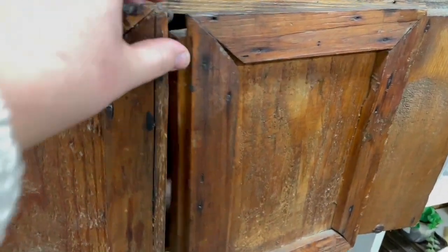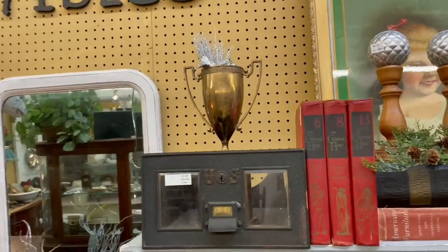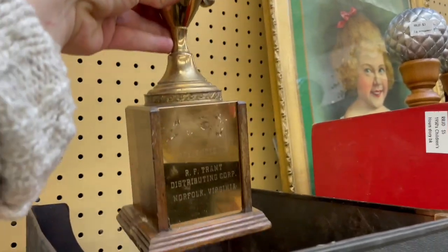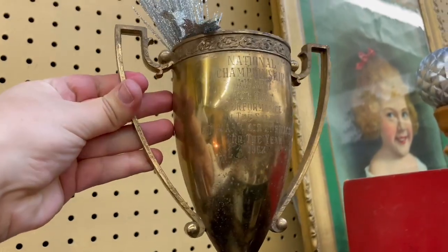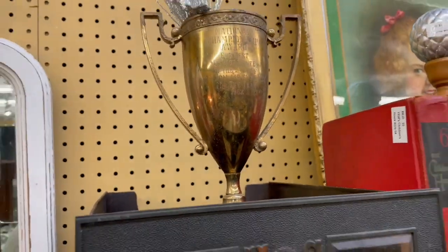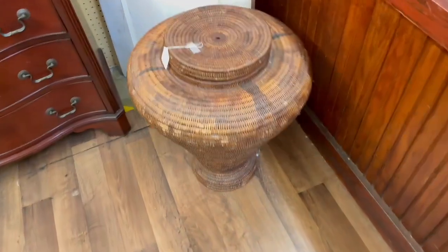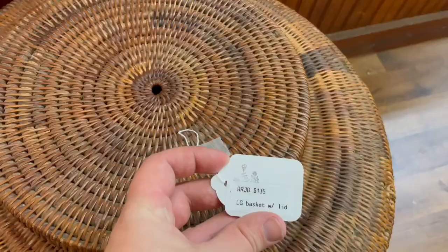Can you open it? Oh yeah you can. I feel like this would look really great in a bathroom. Look at that trophy — oh it's got a base. From Norfolk, Virginia. National Championship award for the sale of warm air furnaces from 1962. $37 for the trophy — not a bad price at all. And a very interesting large basket with lid for $135.